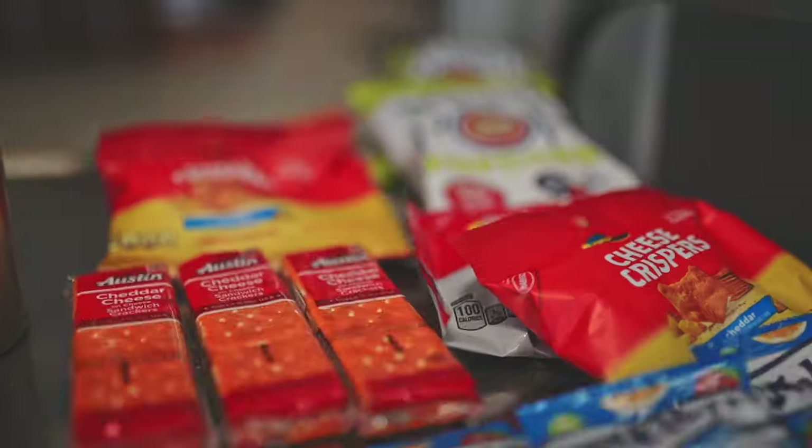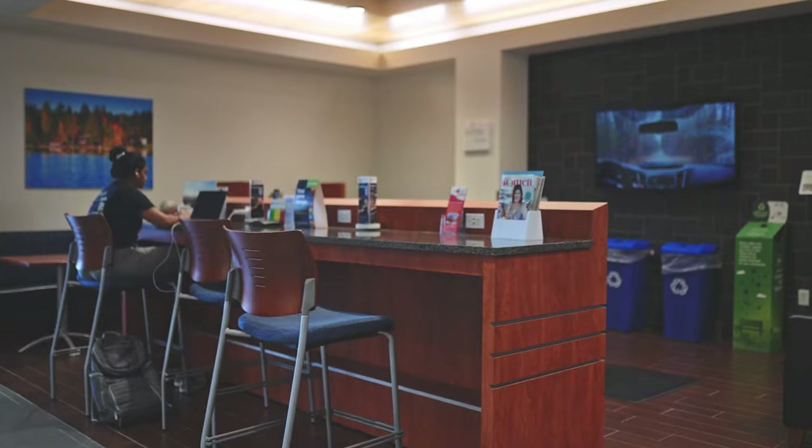The next portion of our tour is the customer lounge area. We have water and snacks, comfortable seating, and a TV to watch.